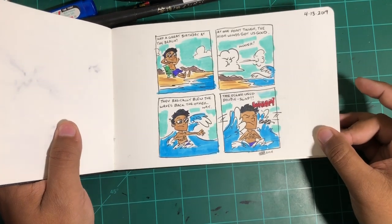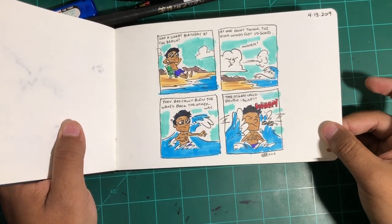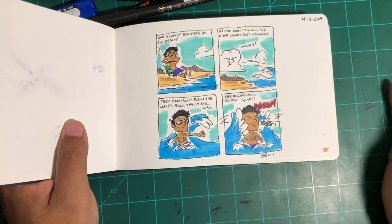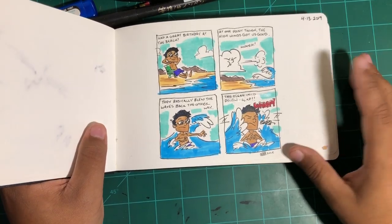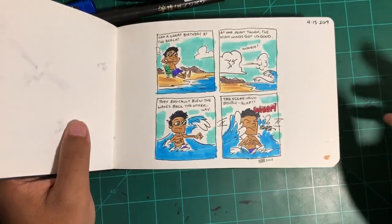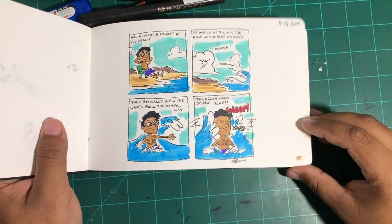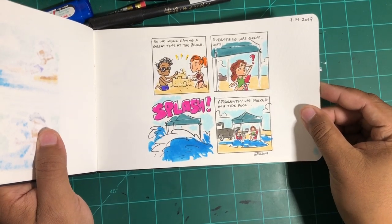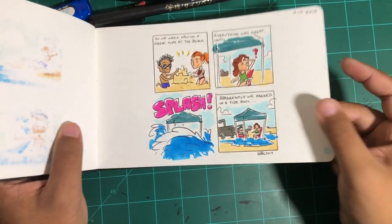One thing I like to do with a lot of my sketchbooks, especially in recent years — for those of you that follow me on Patreon, you get to see all of my journal comics, which are pretty much all the ones done in these sketchbooks. If you ever want to see these, be sure to head over to Patreon and I'll post a few every now and then.